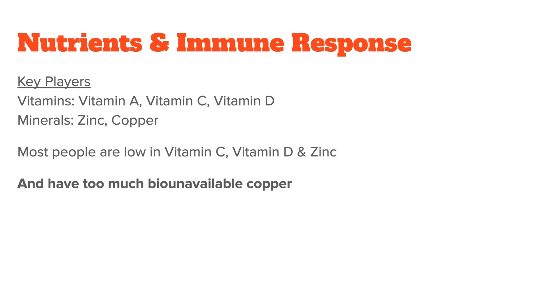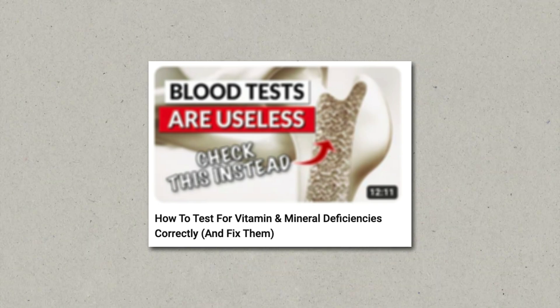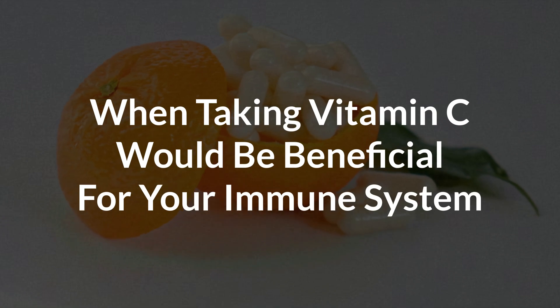Most people also have too much bio-unavailable copper — it sits in the tissue and cannot be used properly by the body. Vegetarians and vegans also have a higher risk of being low in vitamin A, which is primarily found in animal products. Beta-carotene from plants doesn't count here because it's a vitamin precursor that first has to be converted into bioactive vitamin A in the body, and this conversion doesn't work right in everyone. Also keep in mind that we're often talking about subclinical deficiencies here — they might not show up on a blood test, but will on a more specific test like a hair analysis. If you want to evaluate the effectiveness of vitamin C for your immune system, you have to see it in the context of these nutrients and understand how they affect each other and how they work together.